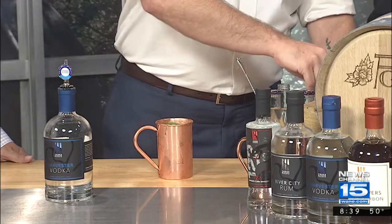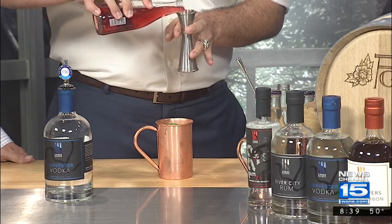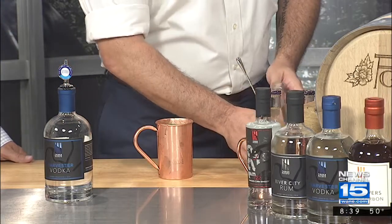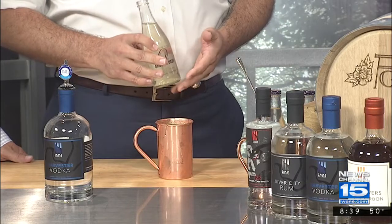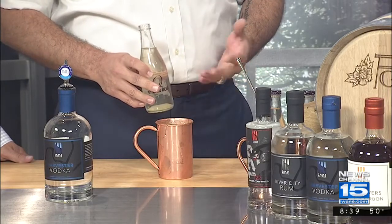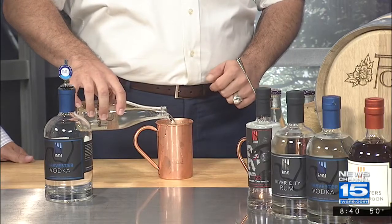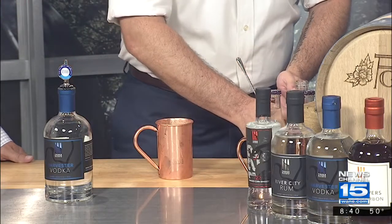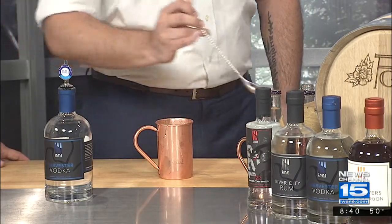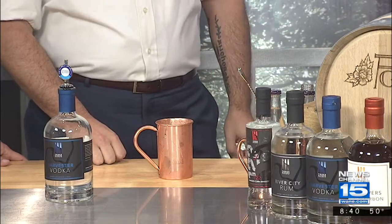Now this is unsweetened cranberry juice — it's very tart. Do about a half an ounce; you can do as much or as little as you like. There's really no right or wrong way to do it. Here we're using Q ginger beer, which is a very spicy ginger beer. If you don't like that much of a spice or a zing, look for something like a Barrett's or a Gosling. We just top it off to taste and give it a little stir, and that's it. You can make these in large batches for a big party, and make it a little more fall festive with some cinnamon or star anise garnish on top.